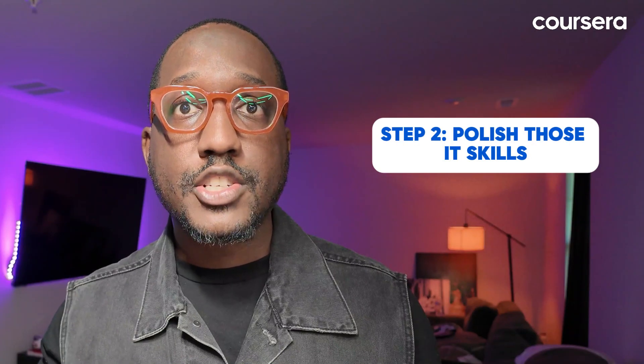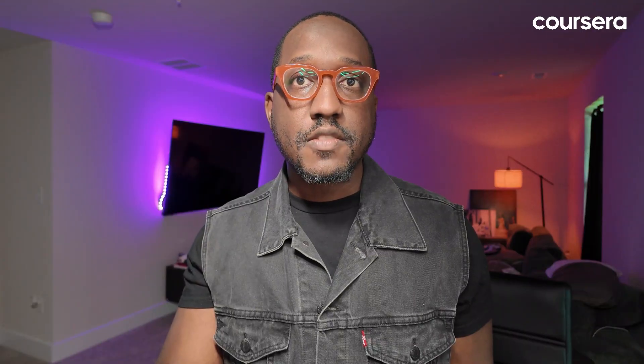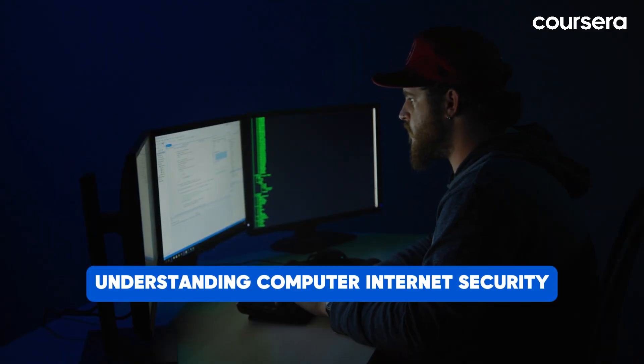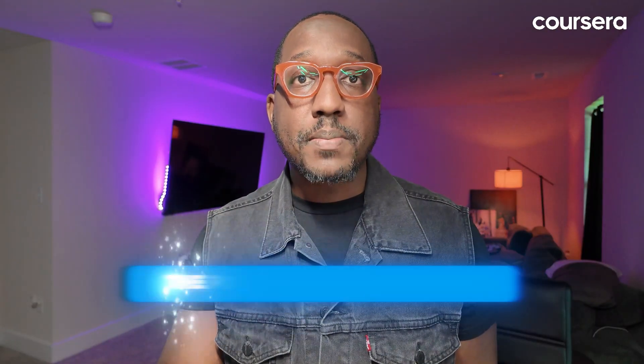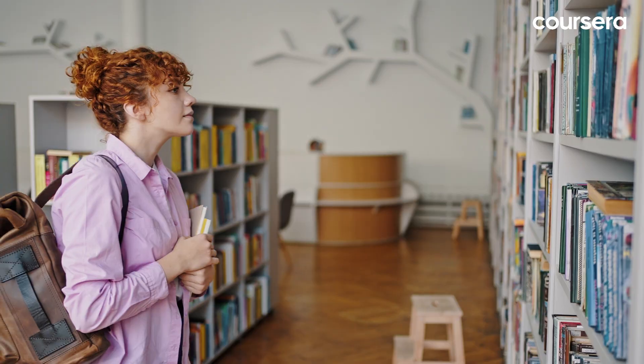Step two: polish those IT skills. Specific skills vary by role, but here are a few basics you'll likely need: familiarity with operating systems like Mac, Linux and Windows; understanding computer and internet security; and knowing the essentials of networking. Also, don't underestimate the power of good communication. As an IT pro, you'll often need to explain tech stuff to non-tech people. Look through job listings to see what skills are in demand, then hit the books.